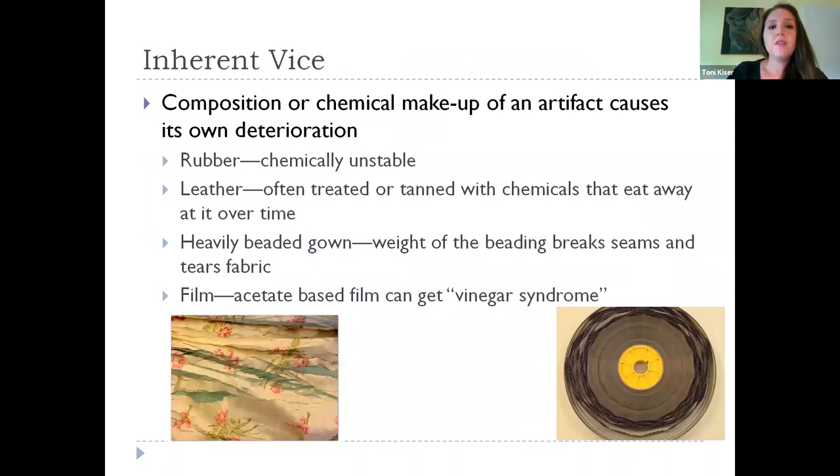Inherent vice is the most difficult and ultimately kind of impossible factor to mitigate. This has to do with when the composition or chemical makeup of an artifact causes its own deterioration. Rubber is chemically unstable — you'll often see it either become very brittle and flake, or do the opposite and get very oozy and gooey and begin to drip. I once opened a box with a gas mask in it and it had begun to ooze — it kind of looked like the gas mask was crying.